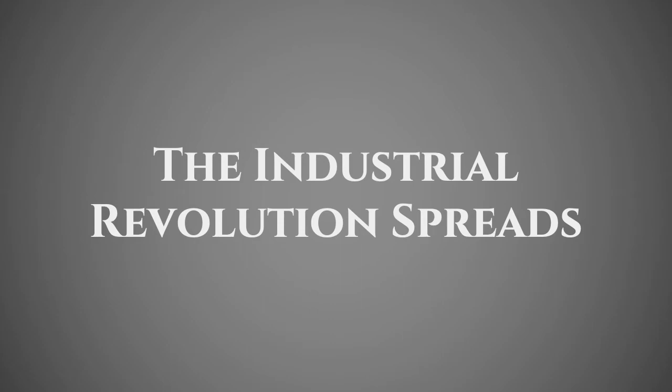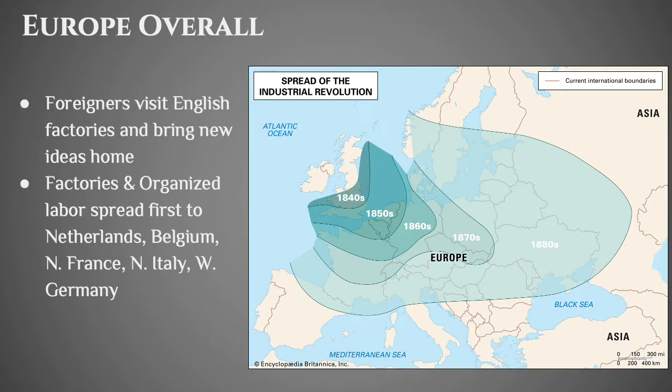But people are making a lot of money, and as a result the Industrial Revolution inevitably ends up spreading. By the 1840s most of Britain has been industrialized. By the 1850s it's spread into the Low Countries, but it takes almost 50 or 60 years to get all the way into Eastern Europe. A lot of the spread is because people from Europe visited English factories and wanted to replicate the model to make more money.